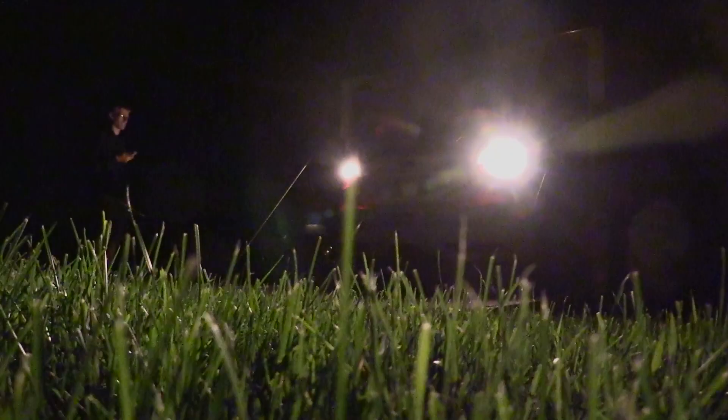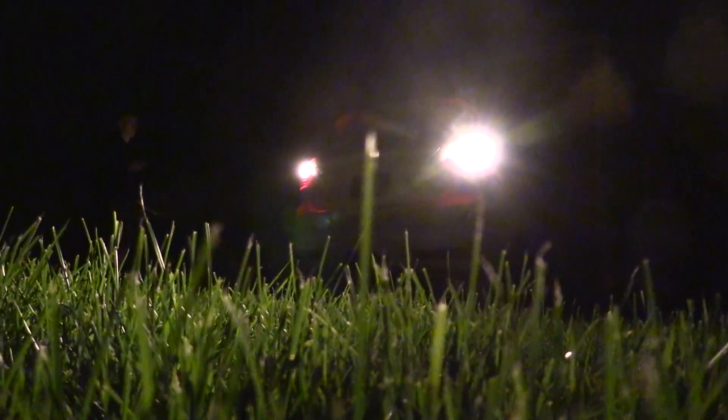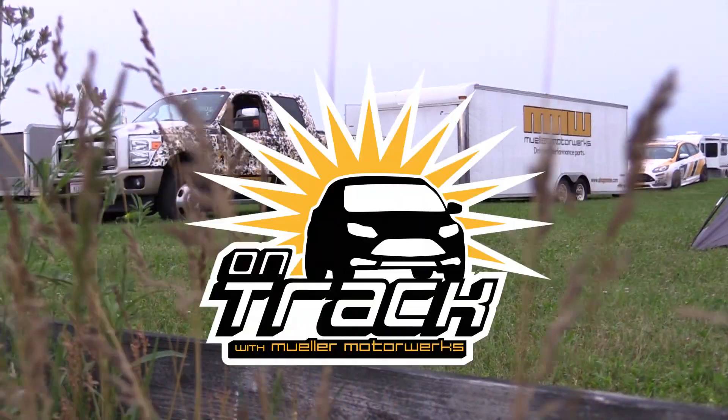12:32 AM. The Mueller Motor Works Ford Focus ST race team arrives at Gingerman. This is On Track.